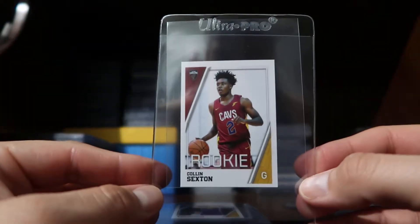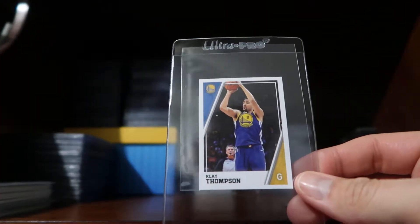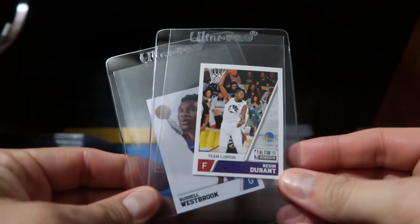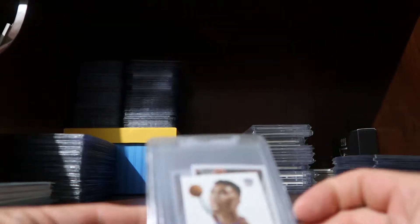I have not seen the hockey version but I know you can get those via Panini's website. And here's a Russell Westbrook. They have several variations — I think the checklist has either 500 or 600 stickers.